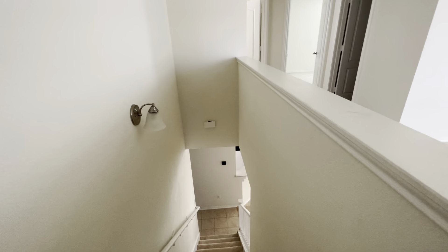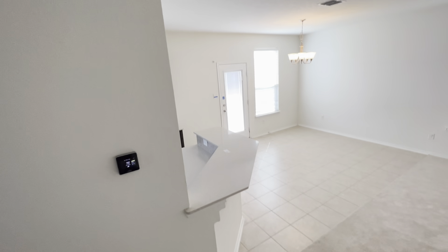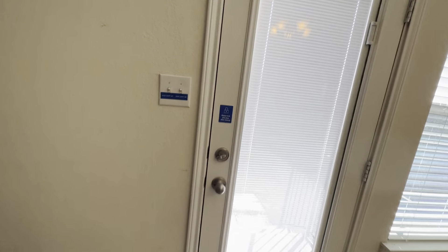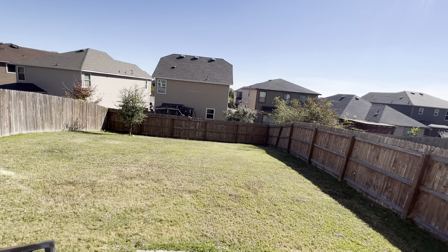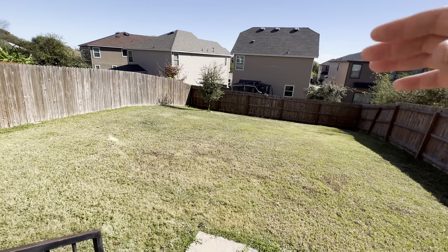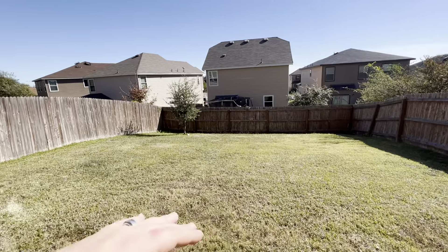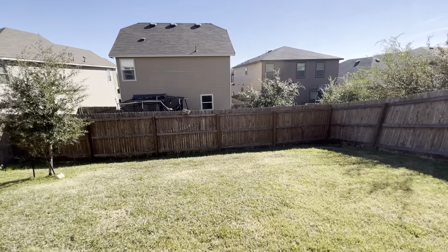I'll run back and show you the backyard before heading off to the next house. It's flat for the first ten yards and then it starts down a slope. If kids are playing with a ball, all the balls would roll down to the fence pretty quickly.